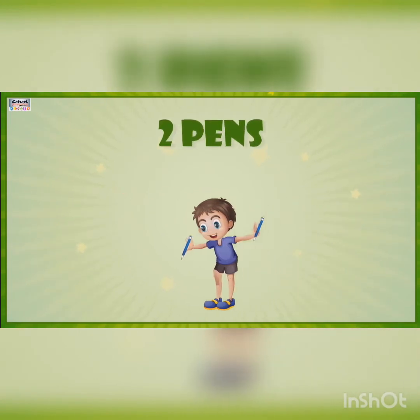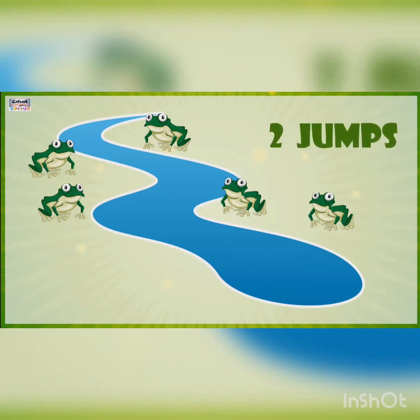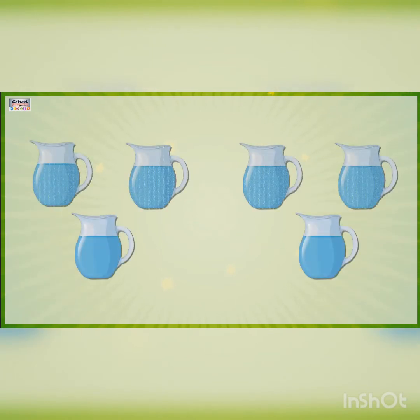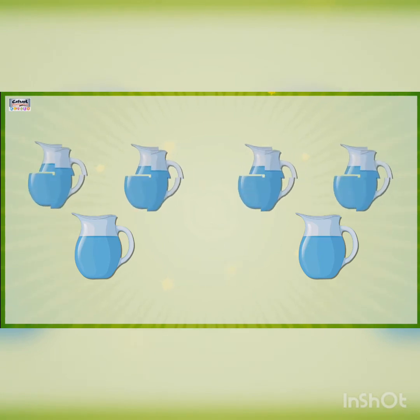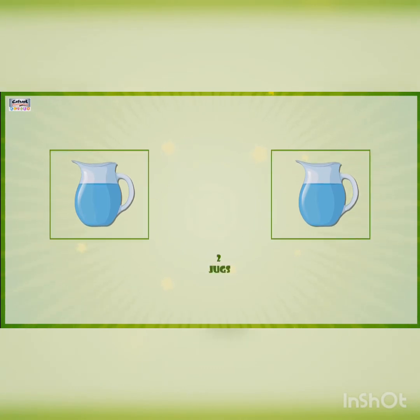There are five frogs. If two jump in the pond, we have three frogs left. There are six jugs. If four jugs break, we have two jugs left.